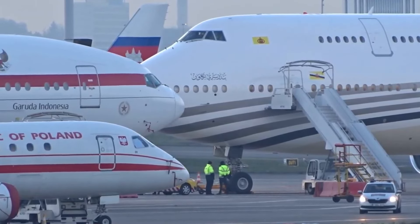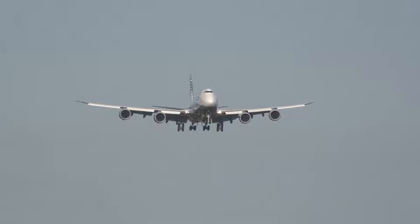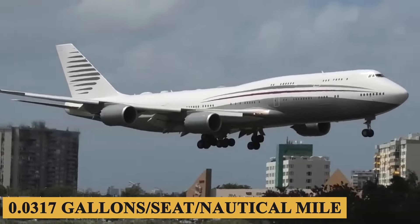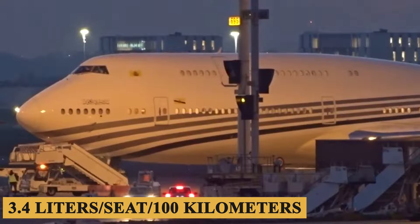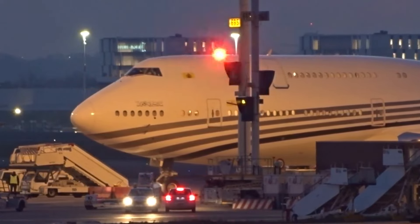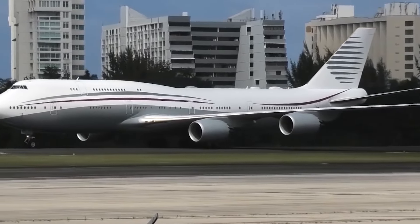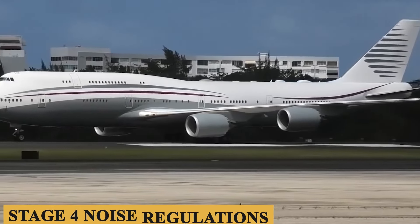The aircraft has an advanced flight control system allowing pilots to control it with precision and ease. In terms of fuel efficiency, it achieves a fuel burn rate of just 0.0317 gallons per seat per nautical mile, or approximately 3.4 liters per seat per 100 kilometers, making it one of the most fuel-efficient aircraft in its class. The plane complies with Stage 4 noise regulations, making it one of the quietest aircraft in its class.